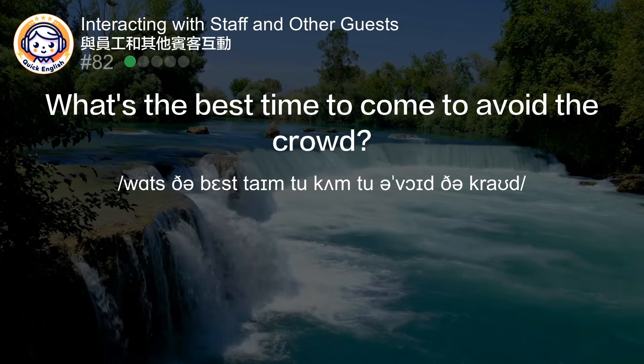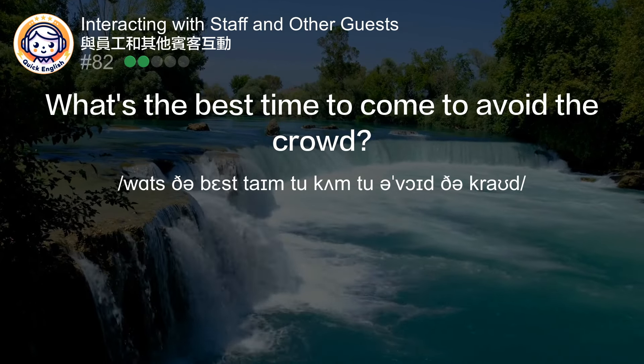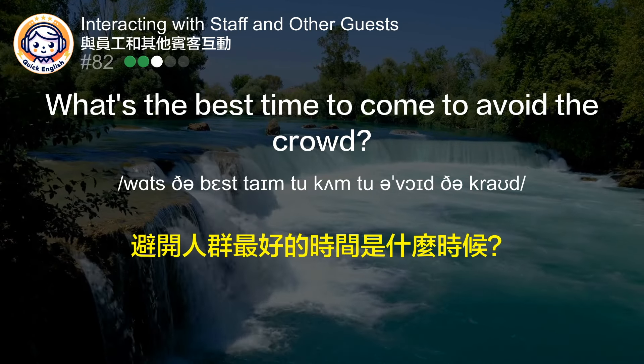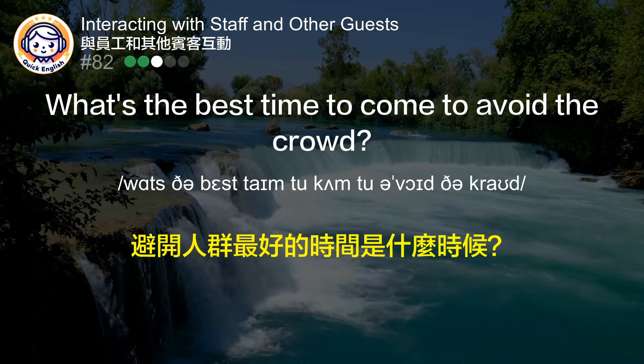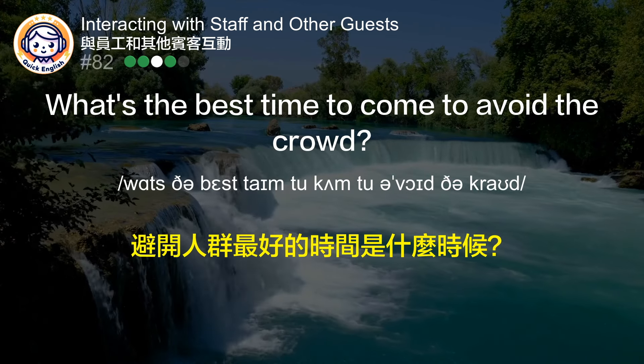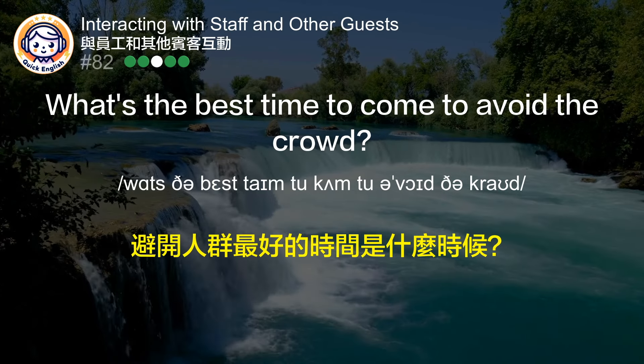What's the best time to come to avoid the crowd? 避开人群最好的时间是什么时候？